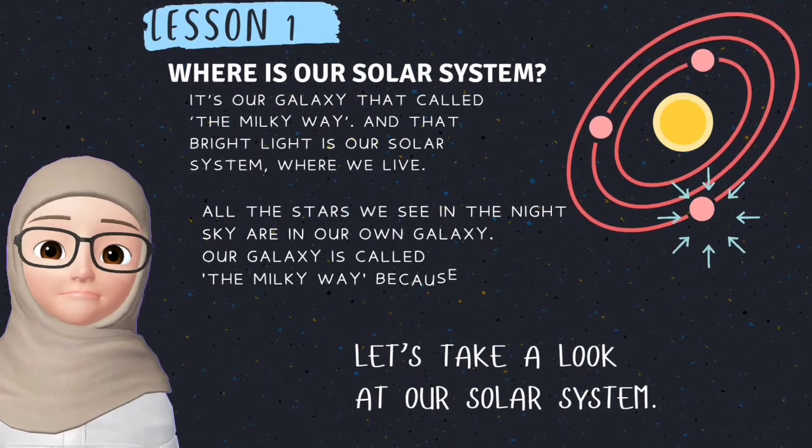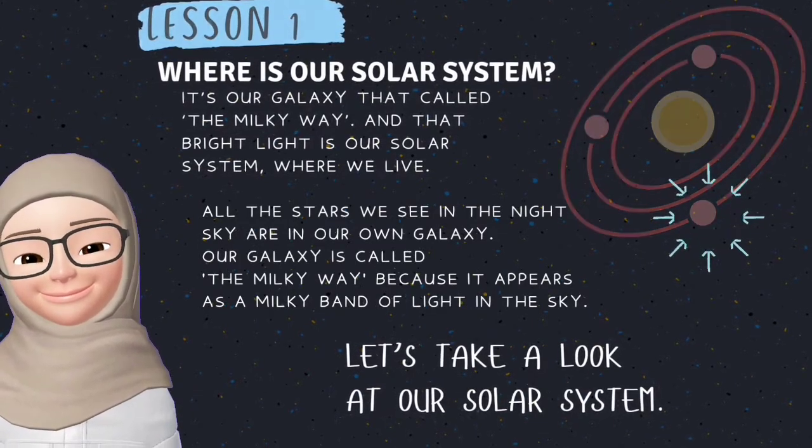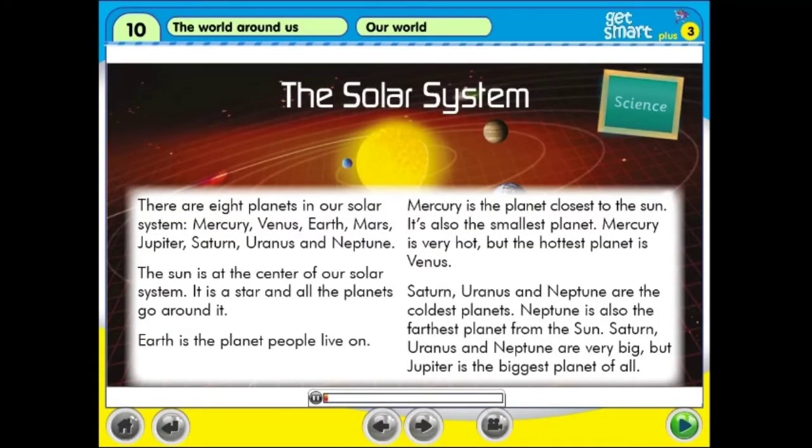Let's take a look at our solar system — GetSmart Plus 3, page 98, Science: The Solar System. There are eight planets in our solar system: Mercury, Venus, Earth, Mars, Jupiter, Saturn, Uranus and Neptune.